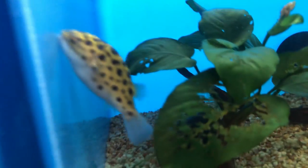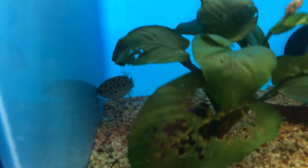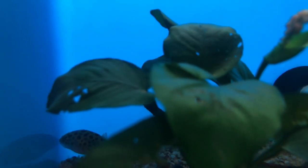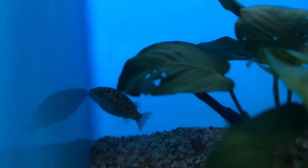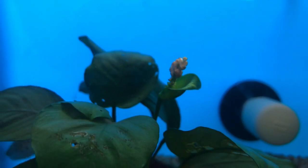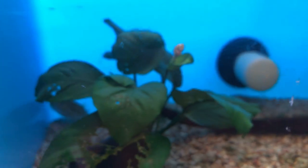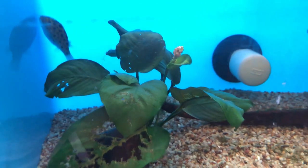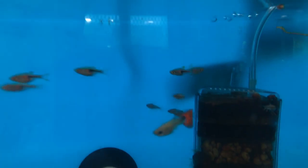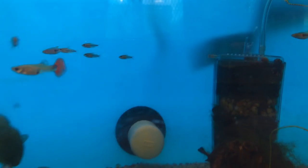This tank has a bigger puffer — doesn't want to be on camera. Also this Anubias is flowering, which has only happened to me once. But that's pretty cool. There's also some harlequin rasboras and some pygmy cories.